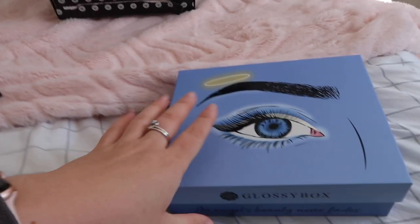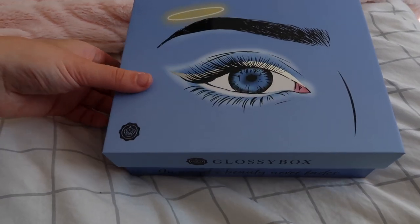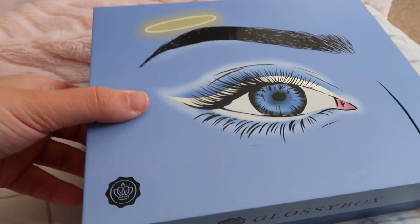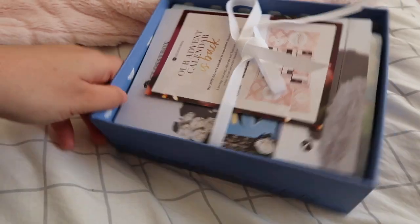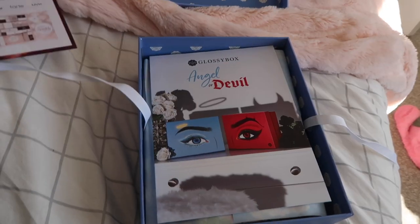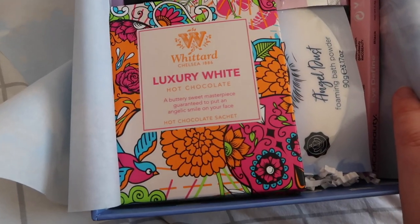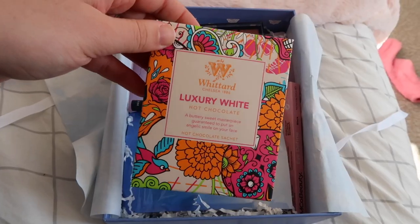I've just received one of my favorite deliveries of the month — a Glossy Box! I haven't shown you guys these for ages, but this one looks so cool. The eyeshadow is like silver foil. They have an advent calendar now, and I'm pretty sure I'm going to have to get my hands on that. They have two boxes — Angel or Devil — what a cool idea!